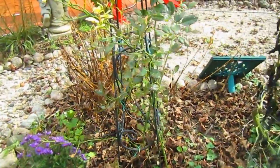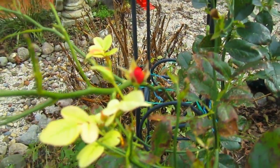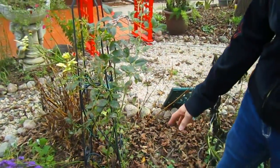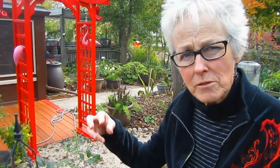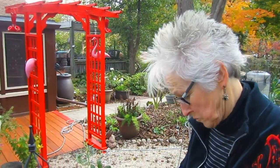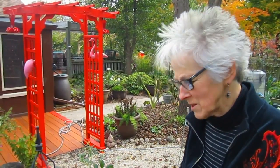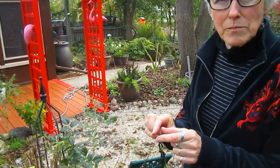And look at this - there's a tiny little rose trying to make it. We thought we had lost this rose. We've had this one for decades - it has the tiny little roses that grow in little groups. But it made it, it came back. Hopefully next year it'll be strong and more prolific like it has in the past. I always call it a tea rose. The flowers are maybe only this big but they come in a cluster, so they're very pretty.